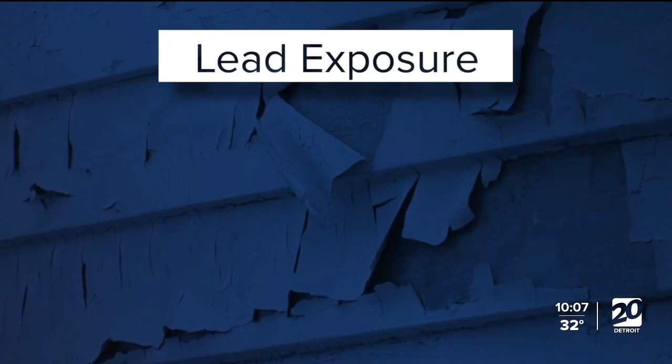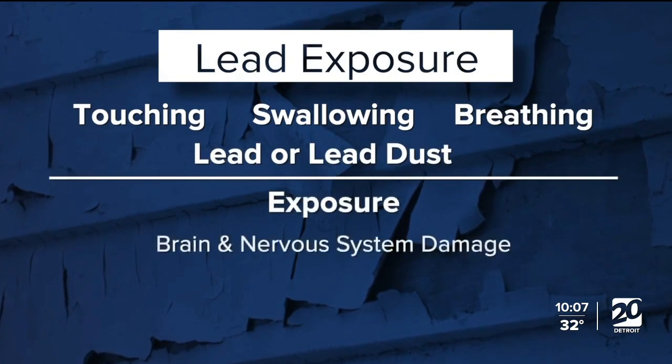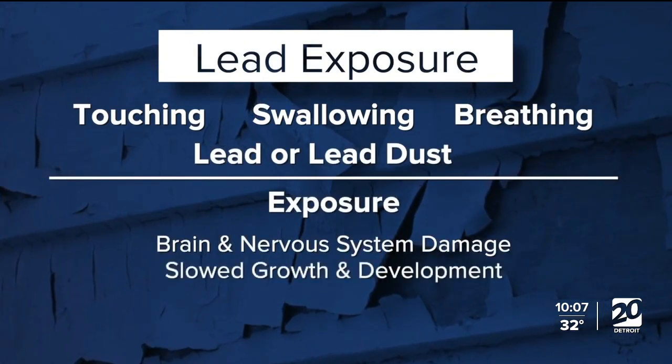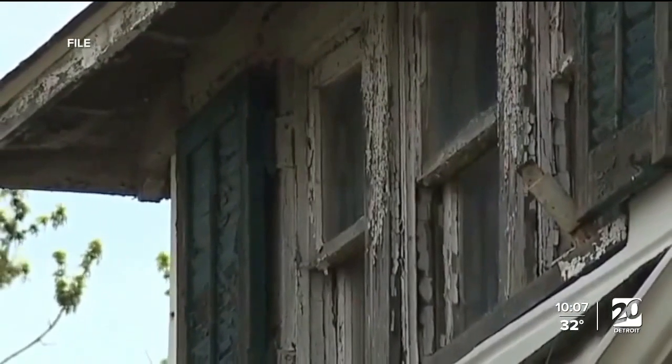When children came in with behavior or learning issues, many times we found elevated lead levels in the blood. According to the CDC, lead exposure occurs when a child comes in contact with lead by touching, swallowing, or by breathing in lead or lead dust. Exposure can lead to serious brain and nervous system damage, slowed growth and development, as well as hearing and speech problems.